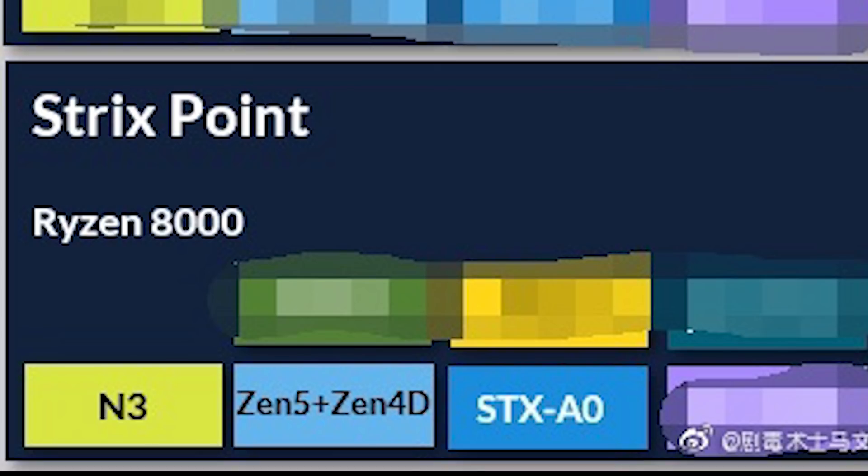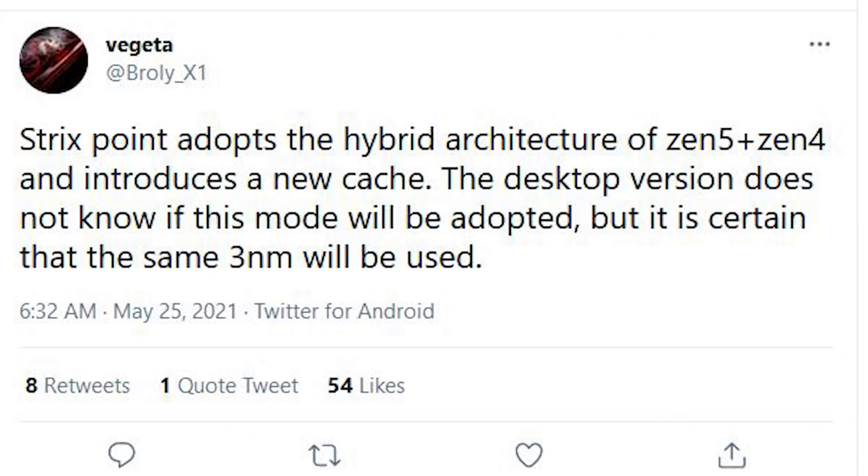You will also notice Zen 5 as well as Zen 4D. Furthermore, Vegeta or Broly underscore X1 states that Strix Point adopts the hybrid architecture of Zen 5 and Zen 4D and introduces a new cache. The desktop version — we don't know whether this is going to be adopted — but it is certain that it's going to be on the 3NM process.